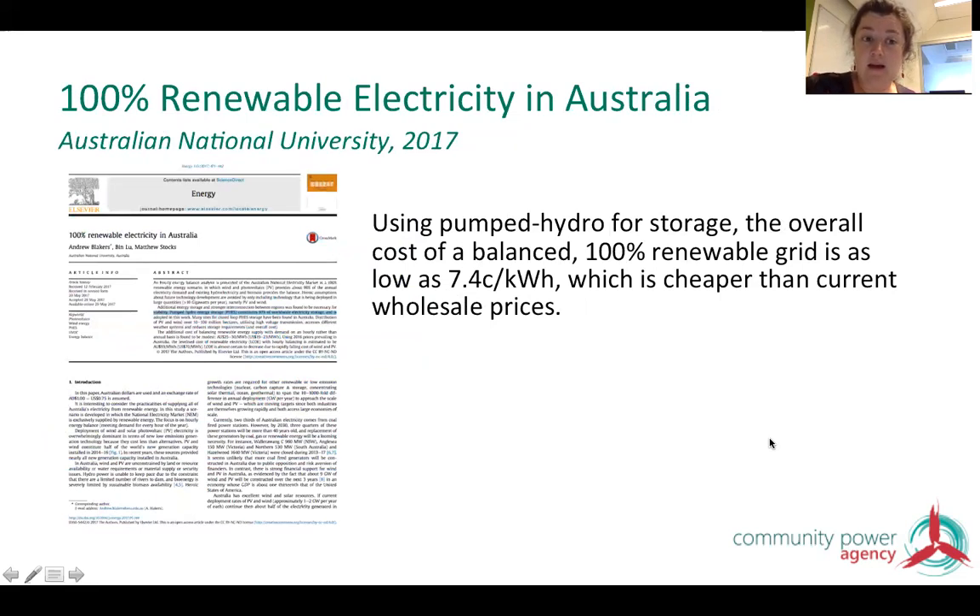The final study is from the Australian National University, particularly Andrew Blaker's research. Funded by ARENA, it looked at the large number of pumped hydro locations across Australia — numbering in the hundreds. They modelled how you could get to 100% renewable electricity using a greater degree of pumped hydro, and found you could do it for as low as 7.4 cents per kilowatt-hour overall — definitely cheaper than our current average wholesale electricity price. So going to 100% renewables would lower our wholesale prices rather than raise them.